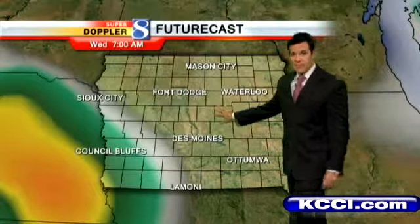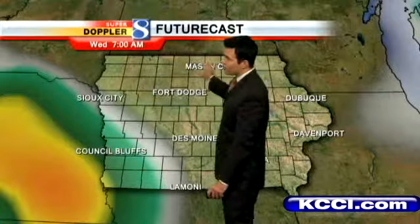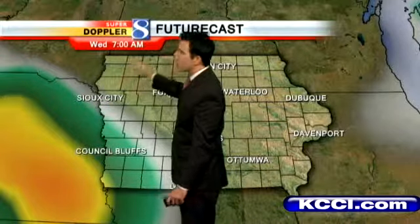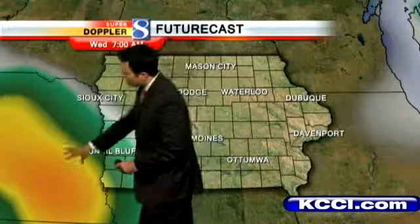That means cool temperatures for us with lower dew points moving in. We'll likely dip into the 50s in most locations across the state — lower to mid-50s off to the north, and probably upper 50s here in the metro. Early tomorrow morning around 7 o'clock, this is when we're going to be seeing those temperatures. Futurecast is also showing some rain likely getting clipped into the southwest corner of the state.